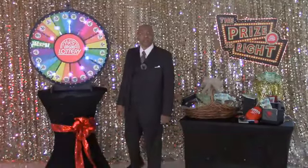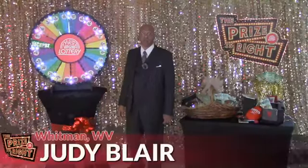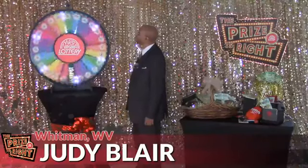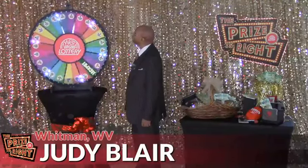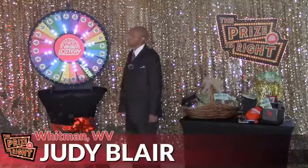Let's continue winning with contestant number seven, Judy Blair from Whitman. Spin and win. And we have three drops on Drop and Win.